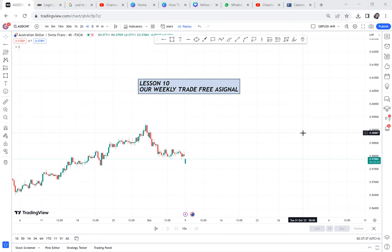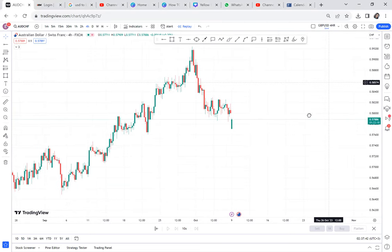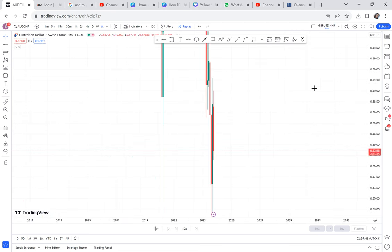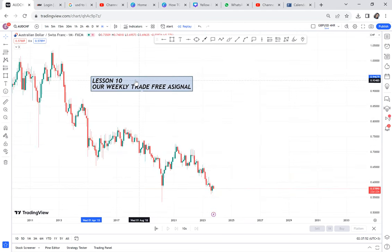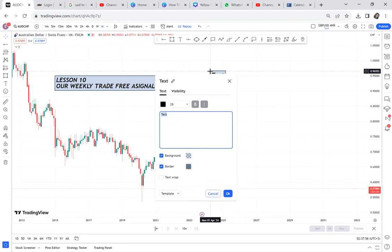Let's go to a higher timeframe. This is four hours, but if you try to understand EURCHF from a four-hour, you will not be able to understand it. So let's go to the monthly timeframe. Remember, I told you on the monthly timeframe — this is lesson 10, our weekly trade free signal — you have to check three things. Number one: Forex market structure. Whenever you're doing a top-down analysis, market structure.